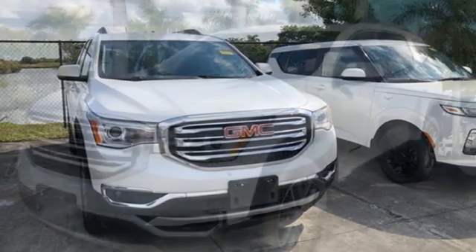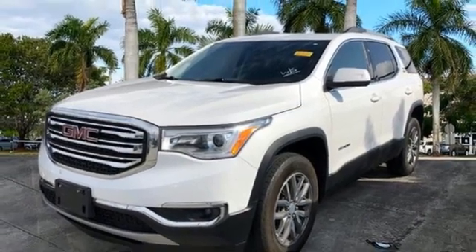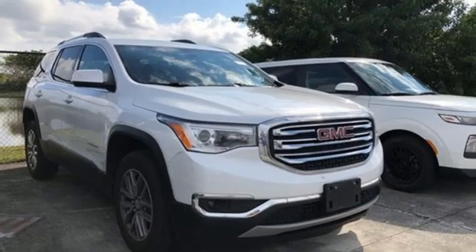GMC 4G LTE Wi-Fi hotspot, IntelliLink voice activation, active grill shutters, remote engine start, and Apple CarPlay Android Auto.